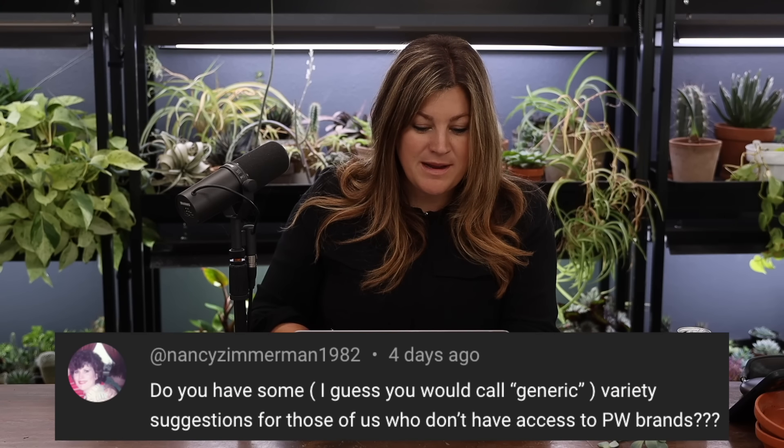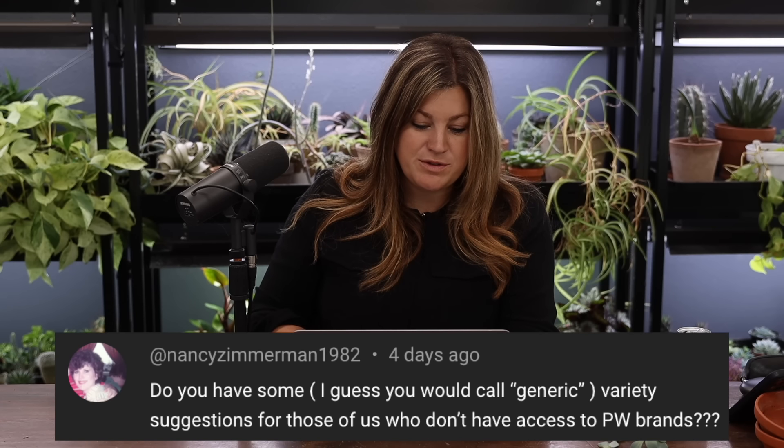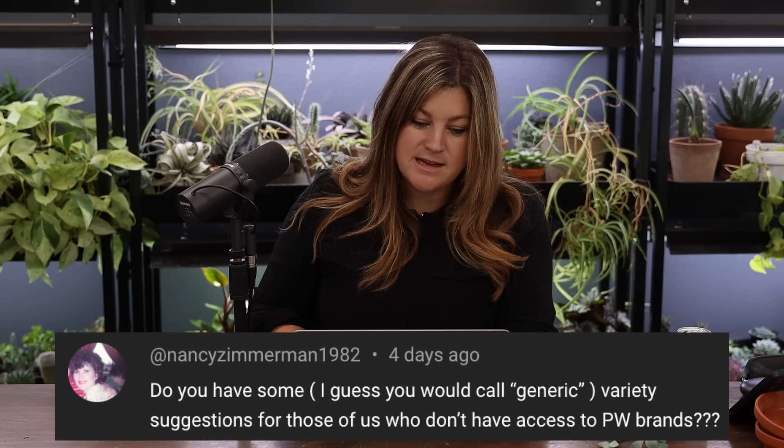Nancy Zimmerman asked for generic variety suggestions for those who don't have access to Proven Winners brands. I plant a lot of non-Proven Winners stuff too — things I find at my parents' garden center and other garden centers. There's a grower called Blooming Nursery that my parents get from — they grow the best perennials. I think the Blue Fortune hyssop was from them.